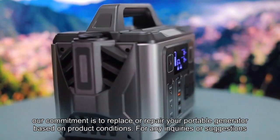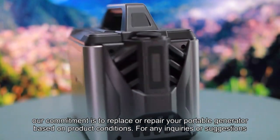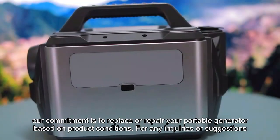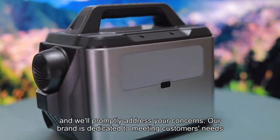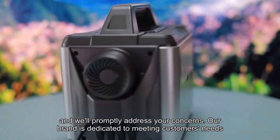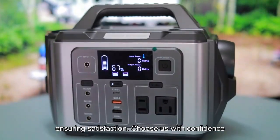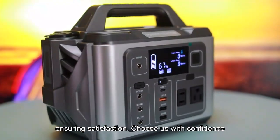Our commitment is to replace or repair your portable generator based on product conditions. For any inquiries or suggestions, please reach out to us and we'll promptly address your concerns. Our brand is dedicated to meeting customers' needs, ensuring satisfaction. Choose us with confidence.